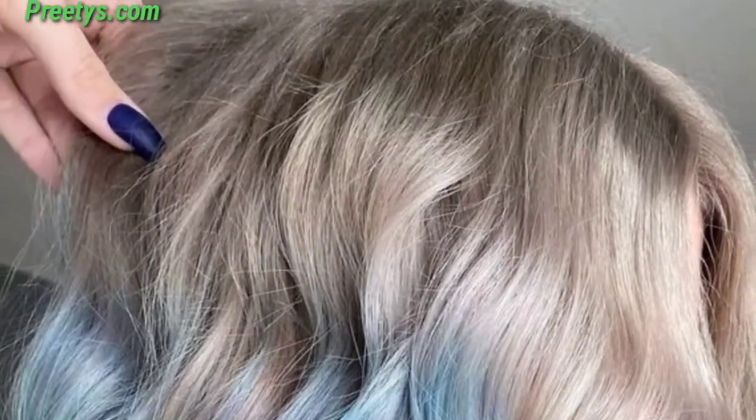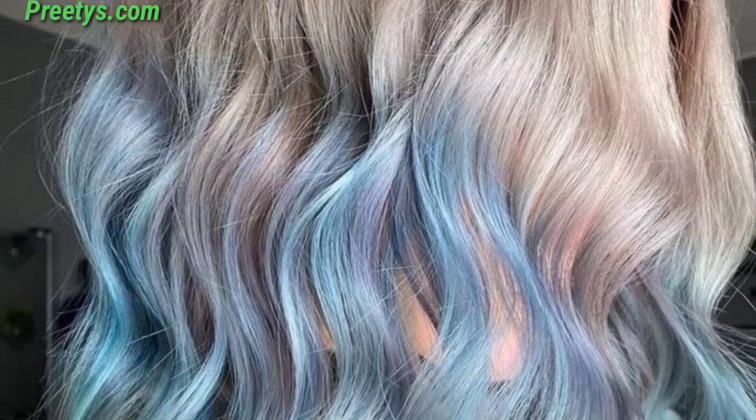Always work with a professional colorist to achieve your desired pastel hair color design while maintaining the health of your hair.